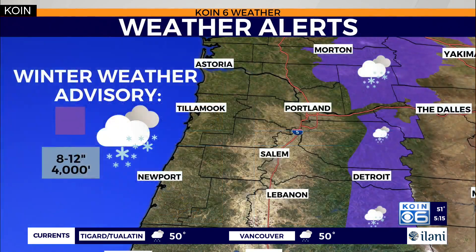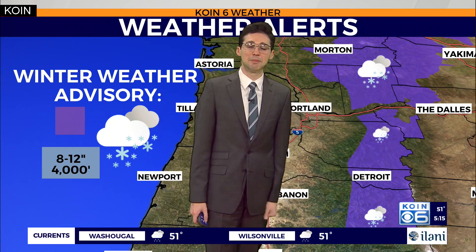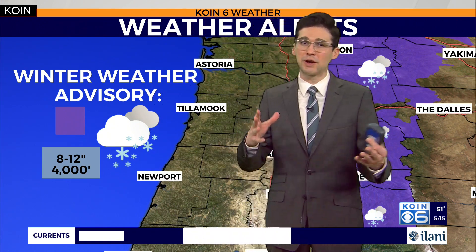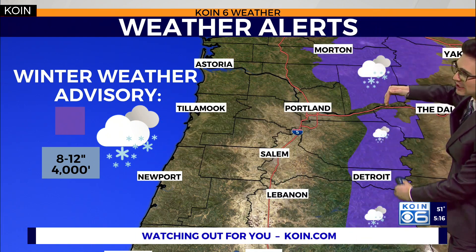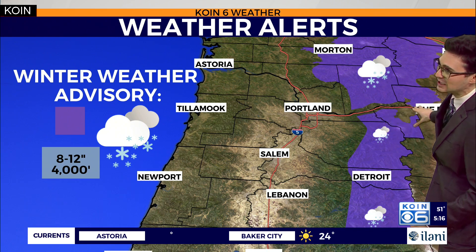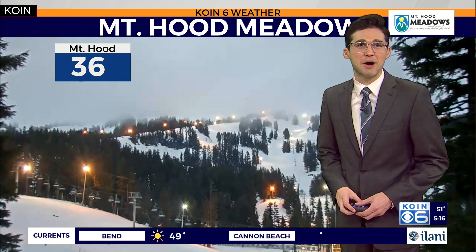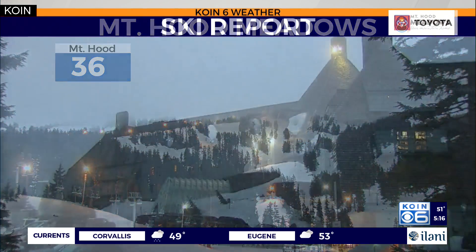I am expecting a decent amount of snowfall as we head into tonight. In fact, there's a winter weather advisory for the Cascades extending up to areas of Washington. I think we get about 8 to 12 inches — I don't think the forecast is going to change much from yesterday. That winter weather advisory in this whole section of purple does not include areas of the gorge at this time, and I'm not expecting it to. 36 degrees now for Mount Hood.